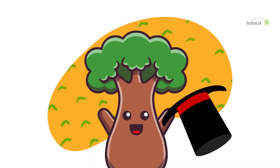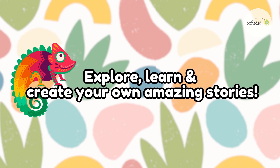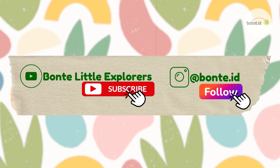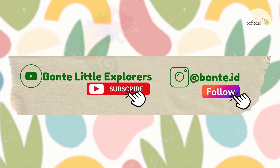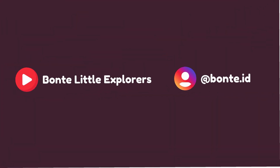Wow! Nature is so awesome, and there's so much more to learn! Friends, let's keep the fun alive! Explore, learn, and create your own amazing stories! Subscribe to our YouTube channel, Bonte Little Explorers, and follow us on Instagram for more fun learning! See you next time! Bye-bye!